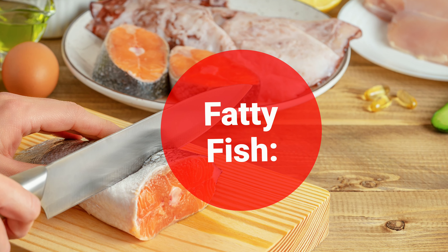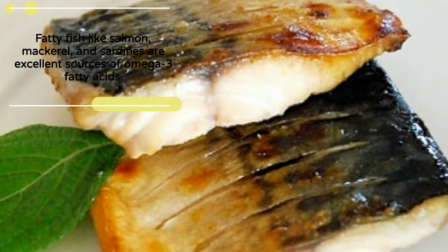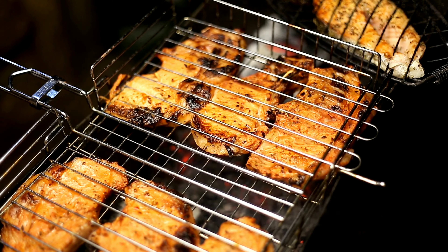Fatty Fish: Fatty fish like salmon, mackerel, and sardines are excellent sources of omega-3 fatty acids. These healthy fats may reduce inflammation and protect against colon cancer.